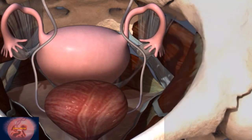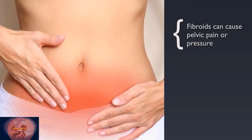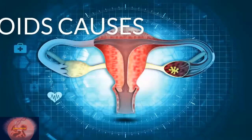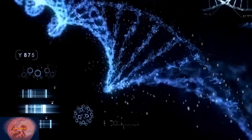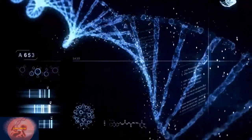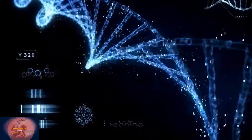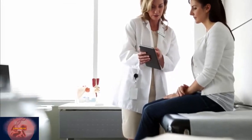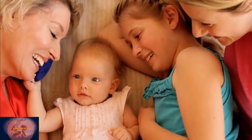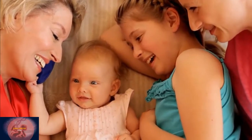A fibroid pressing on the spinal nerves can cause back or leg pain. Fibroids can also cause pelvic pain or pressure. The causes of fibroids are not fully known; they may be linked to genetic factors or hormones. They are most common in women of reproductive age, and your risk is higher if your mother or sister has had fibroids.